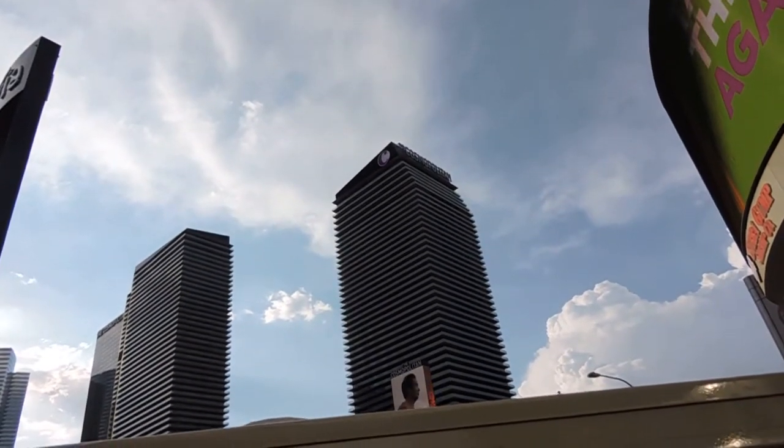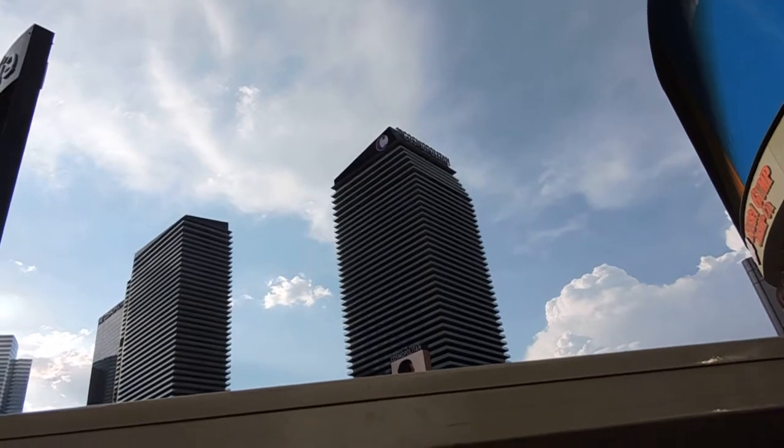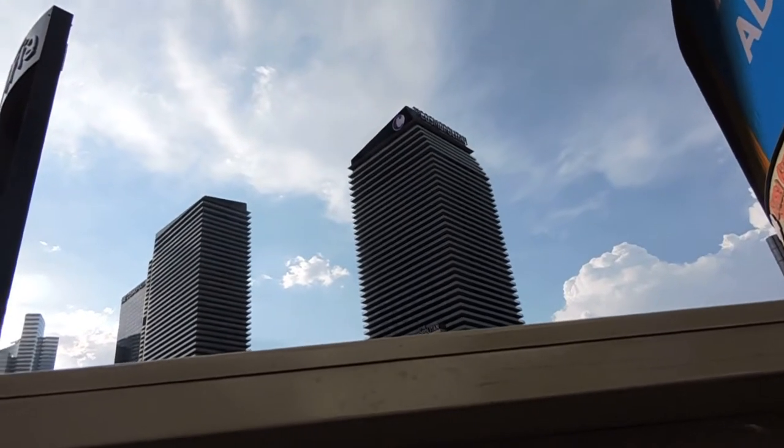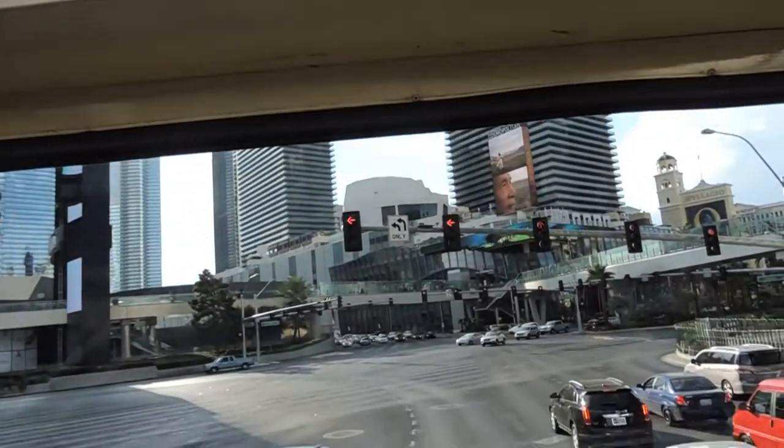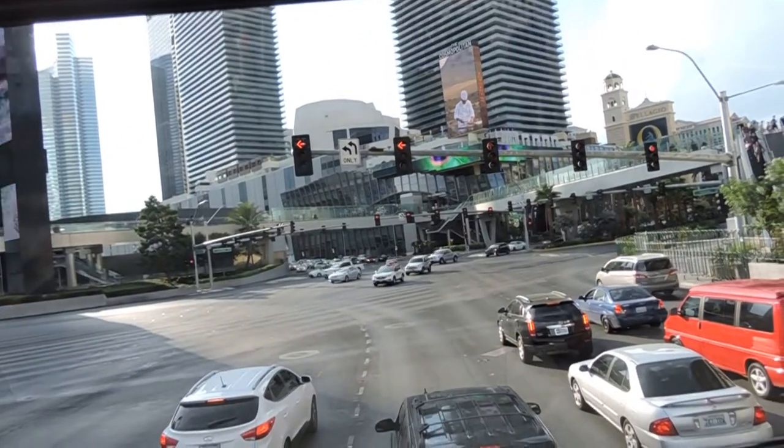The Cosmopolitan was actually originally supposed to be another set of high-rise condos. When their investors backed out, they went through the court system and had to jump through a couple of hoops to convert it into a hotel.